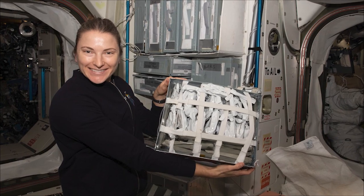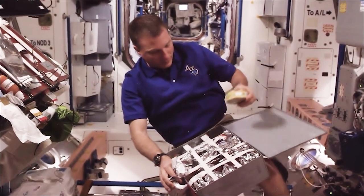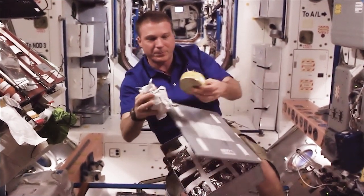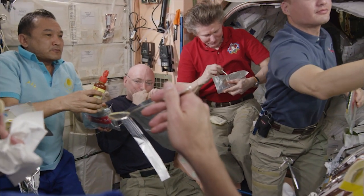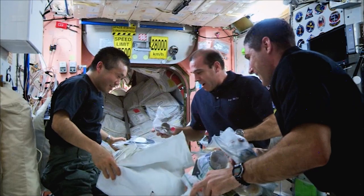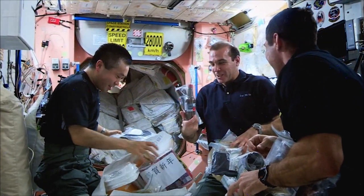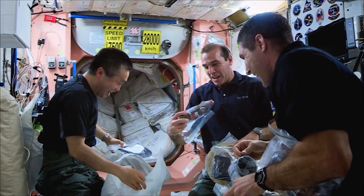So we supplement with crew preference containers. Each crew member for a six-month stay gets nine containers of preference food. Those can be food from our standard menu — because if you really like smoked turkey and your crewmates also love it, you'd better pack some of your own, since the standard menu is first come, first served. They can also request commercial off-the-shelf items, and as long as we evaluate and consider them safe for flight, we will pack those for crew members to add variety as well.